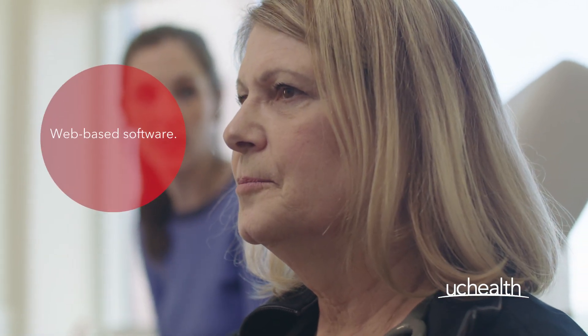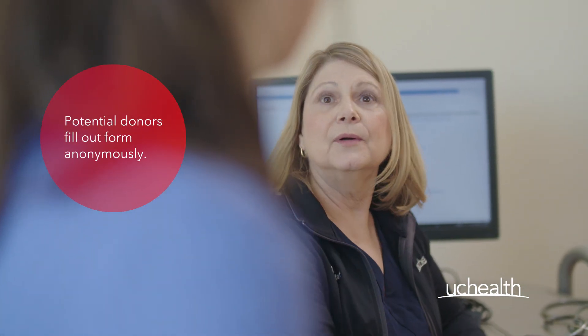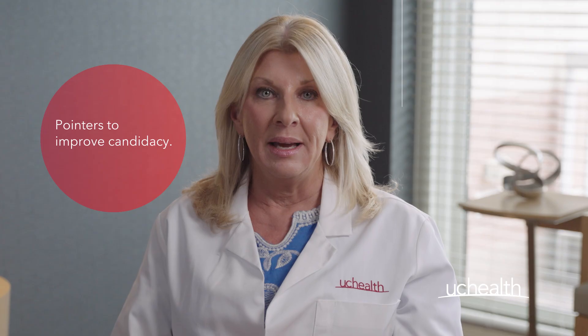The process starts with our ability to identify the right living donor candidates. We utilize a web-based software that any potential donor can anonymously fill out to see if they're a suitable candidate. It also provides pointers on how to improve candidacy, and because it's online, it's much more convenient and much less intimidating.